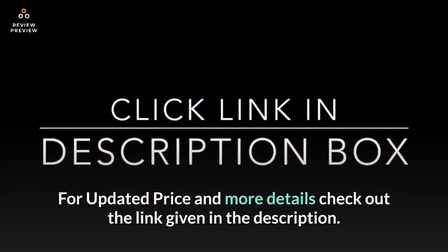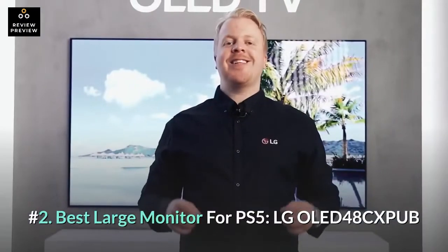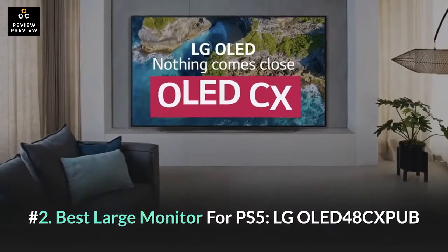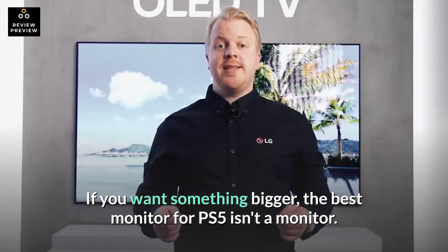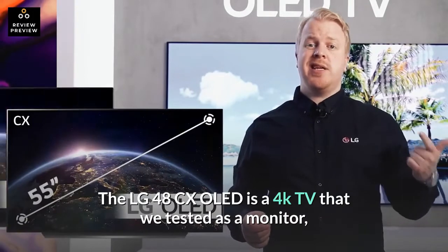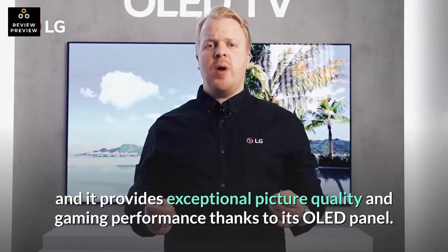For updated price and more details, check out the link given in the description. Number 2: Best Large Monitor for PS5 — the LG OLED 48CXPUB. If you want something bigger, the best monitor for PS5 isn't actually a monitor. The LG 48CX OLED is a 4K TV that we tested as a monitor, and it provides exceptional picture quality and gaming performance thanks to its OLED panel.